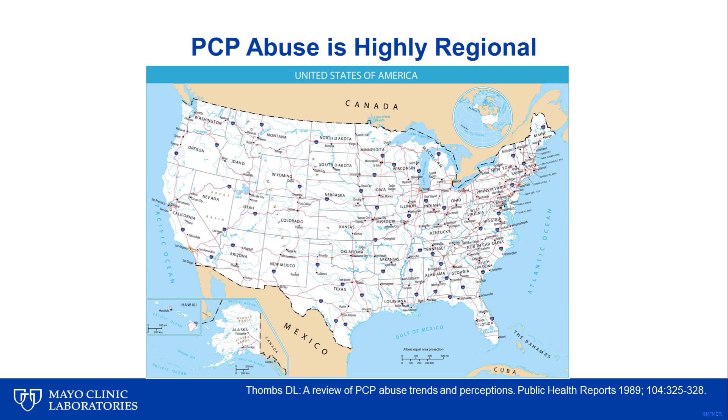PCP abuse is a highly regional phenomenon. Washington, D.C. has some of the highest reported cases in emergency room databases, followed by Los Angeles, Chicago, St. Louis, New York, and San Francisco.